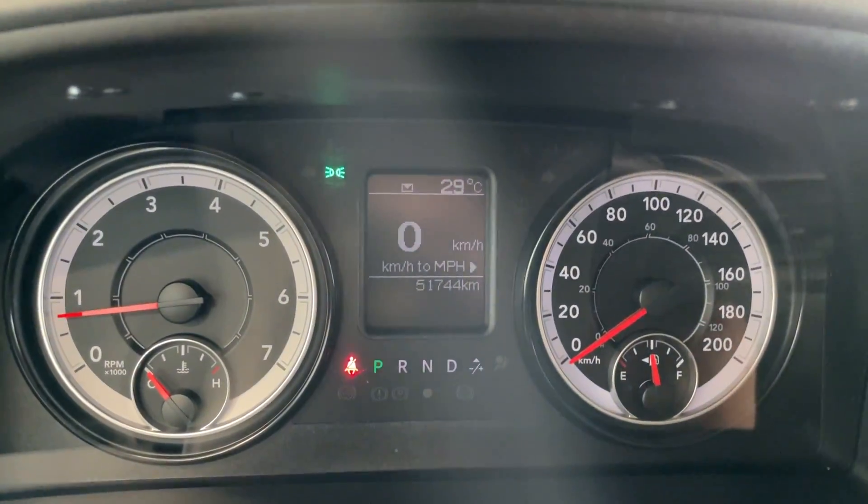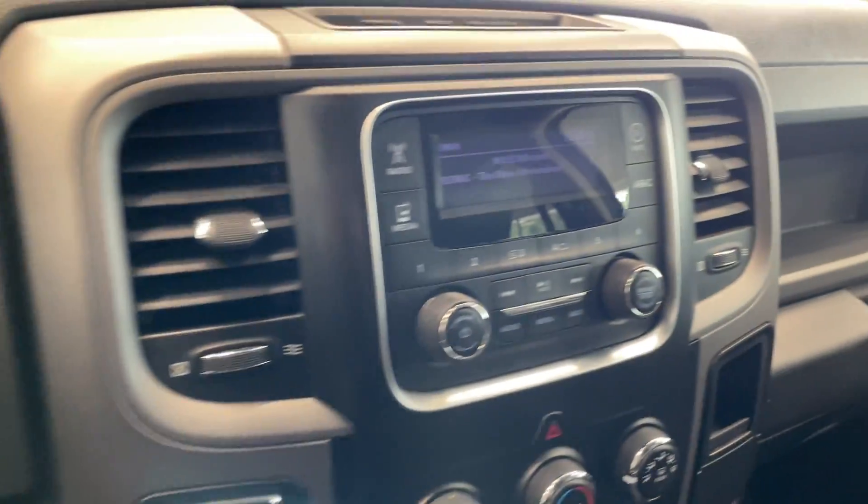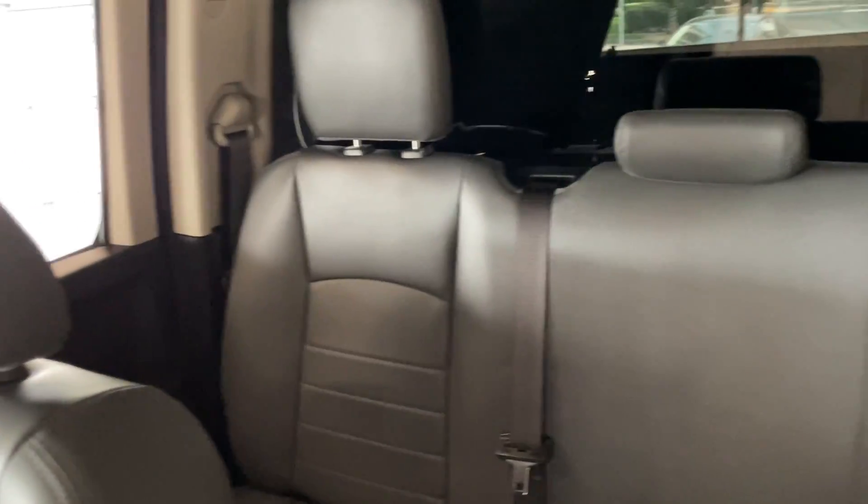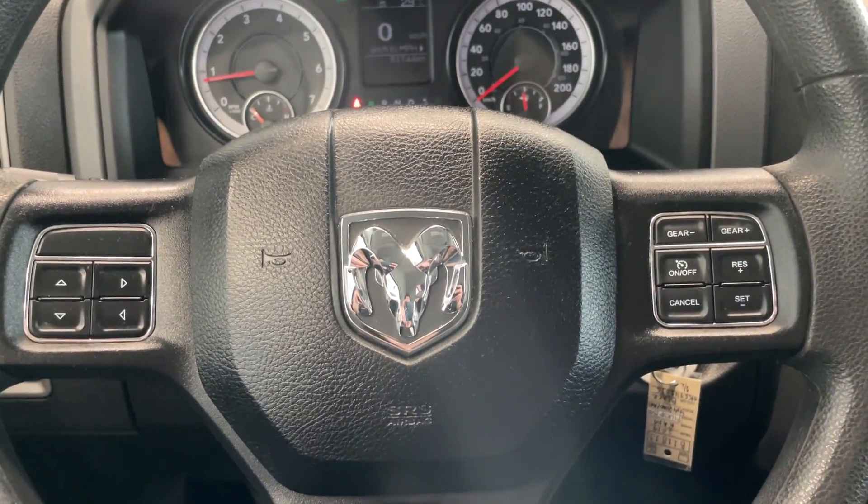This vehicle only has 51,000 kilometers. You've got your media and temperature controls. A quick look at the rear seats shows quite a bit of space. I'm Dan taking a look at this vehicle today at Destination Honda Burnaby.